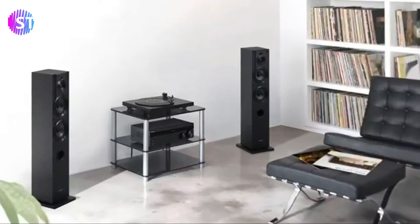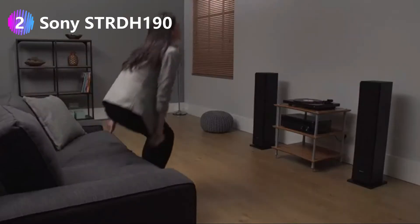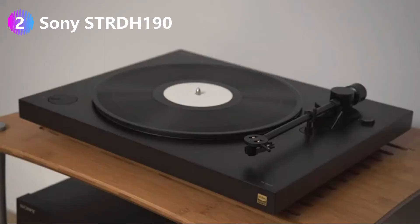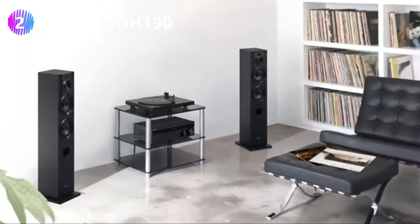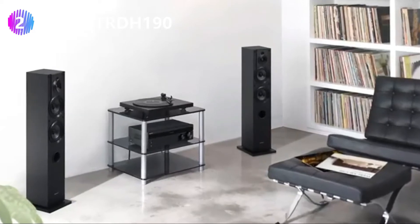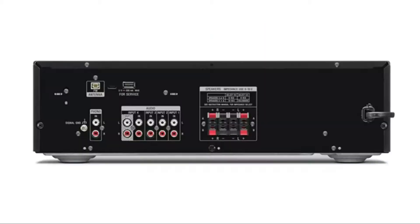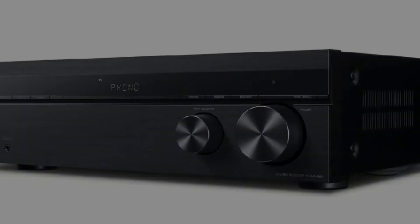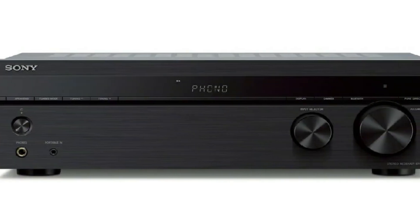Number two: Sony STRDH190 budget stereo amplifier. Sony has sold a lot of units of this solid stereo receiver. The STRDH190 is a great example of what happens when you nail the basics. While it lacks a lot of the bells and whistles of pricier competitors, it needs to be said that this stereo amplifier is not aimed at audiophiles — it's more so for families that want a decent audio setup in their living room, and the STRDH190 is perfect for that purpose.